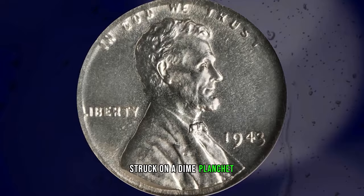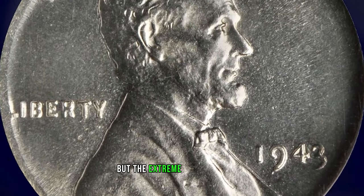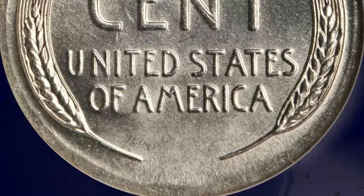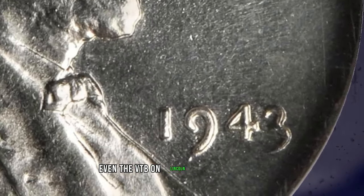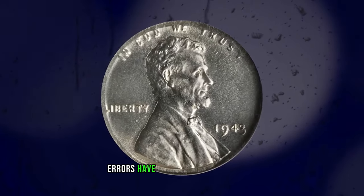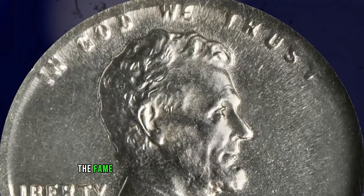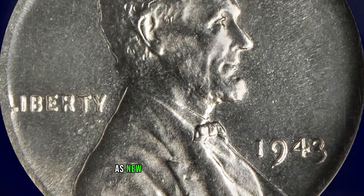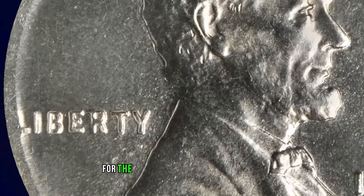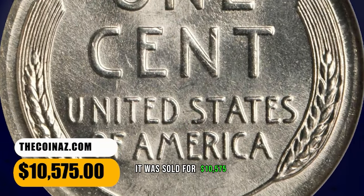1943 Lincoln Cent struck on a dime planchet, graded in Mint State 65 by NGC. According to Stack's Bowers, fully brilliant and sharply struck on all but the extreme edge of the coin, where the smaller dime planchet was stretched nearly to the width of the Lincoln Cent by the force of the dies. Blazing white and lustrous with no signs of toning. The strike is so sharp even the VDB on Lincoln's shoulder is clear, a feature often lacking on normal 1943 cents on steel planchets. Of course, all 1943 mint errors have a sort of magical appeal because of the fame of the 1943 cents struck on regular copper planchets, of which only a modest number exist. Finding any such planchet error like this cent on a dime from 1943 is a great fortune for the student of 20th century errors, but in gem grade this is truly a connoisseur's prize worthy of the finest mint error collection. It was sold for $10,575.